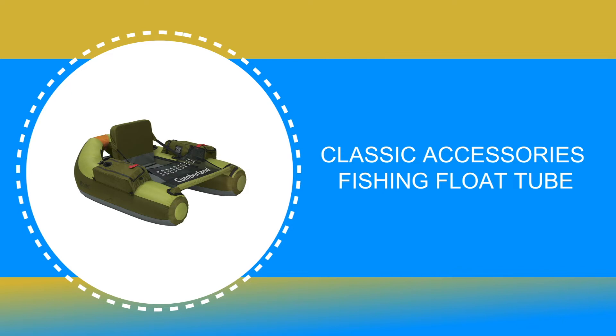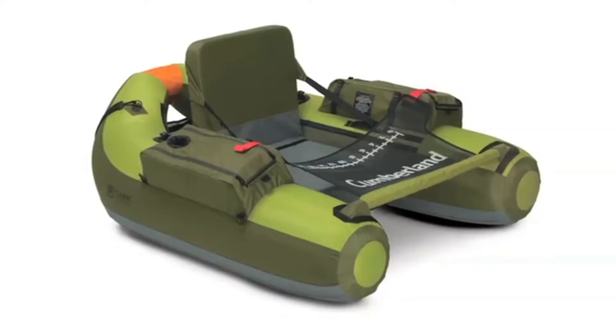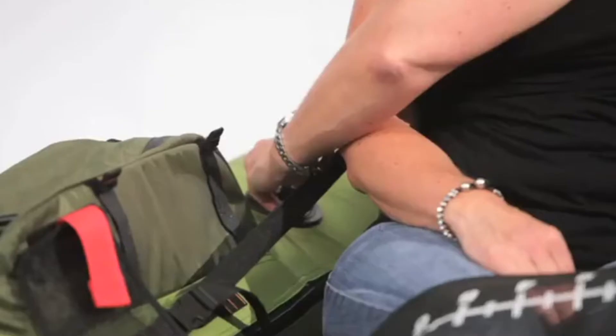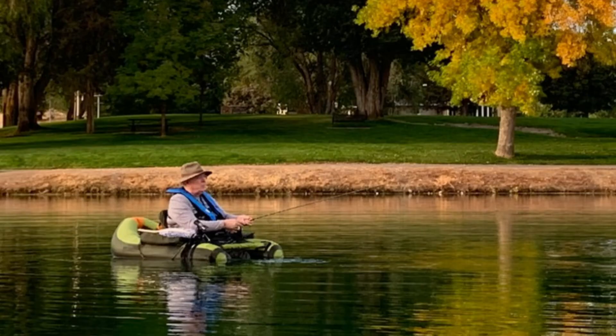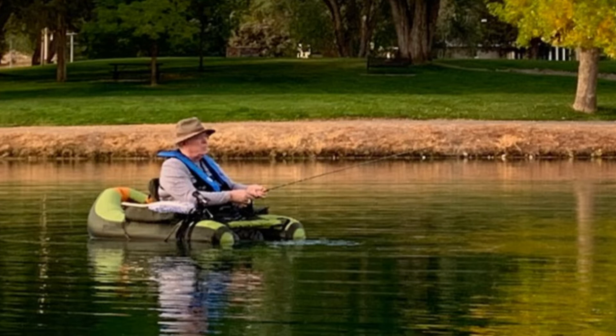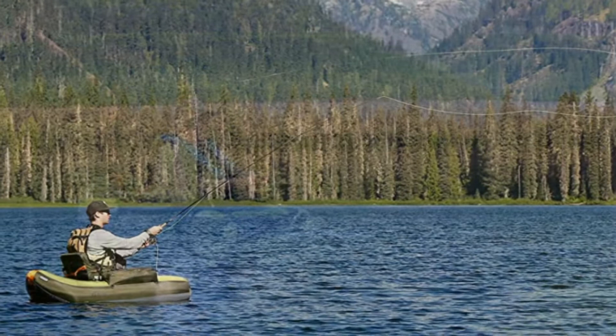Number 6: Classic Accessories Fishing Float Tube. The Classic Accessories Fishing Float Tube is perhaps the most ideal choice for you. It is made with the highest-grade nylon material, and the handles are made from neoprene and nylon material for easy grabbing.